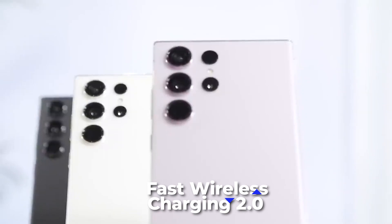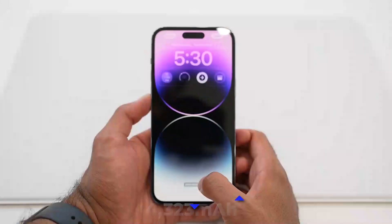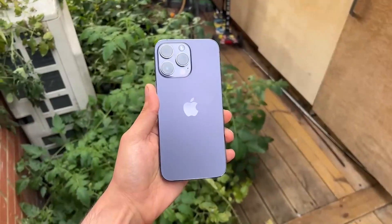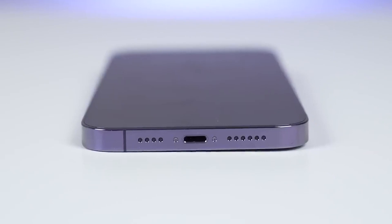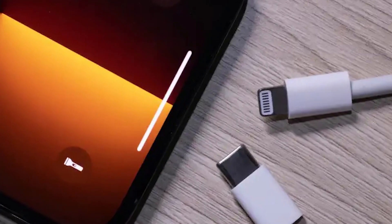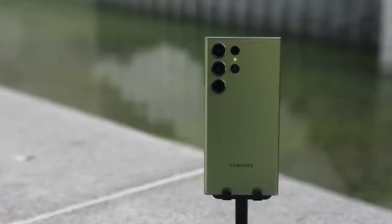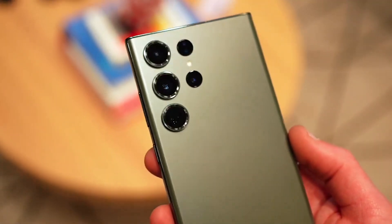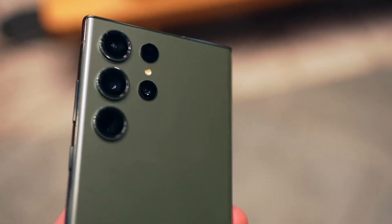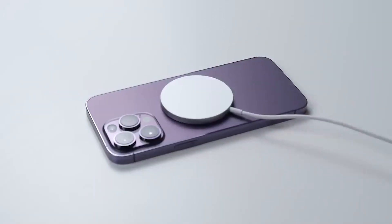There is also fast wireless charging 2.0 at up to 15 watts, and reverse wireless charging at approximately 4.5 watts available for the S23 Ultra. The iPhone 14 Pro Max's battery capacity stands at only 4,323 mAh. While the S23 Ultra utilizes a USB-C charging port, Apple still charges via Lightning ports. With a maximum fast charge speed of 20 watts, wireless charging at 7.5 watts, and MagSafe charging at 15 watts, the S23 Ultra takes the win. Apple also lacks reverse wireless charging, so you cannot use the iPhone 14 Pro Max to charge other devices.